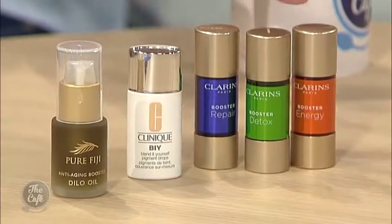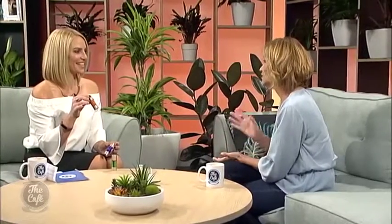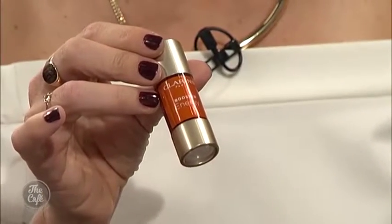Should we start with the Clarins boosters? Yes, let's have a look at these. So these are little boosters — you tip them upside down and add just two drops to your moisturiser, foundation, serum, or primer. They don't necessarily have to sit in your moisturiser. There's Energy, which is basically caffeine based — the orange one — which would be great for early morning starts. It's basically an extract of coffee along with other things. Just pop a couple of drops into your moisturiser and put it on as you normally would.